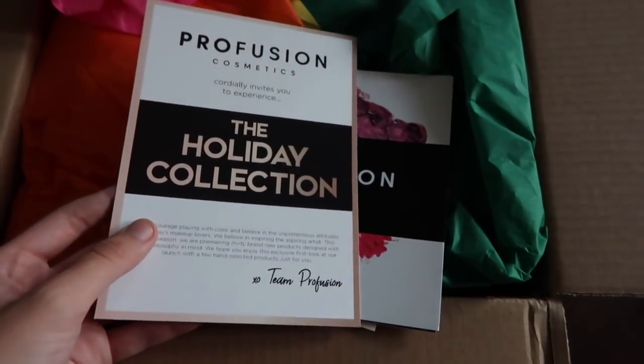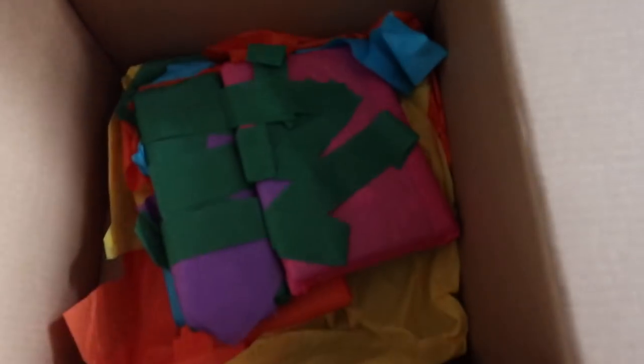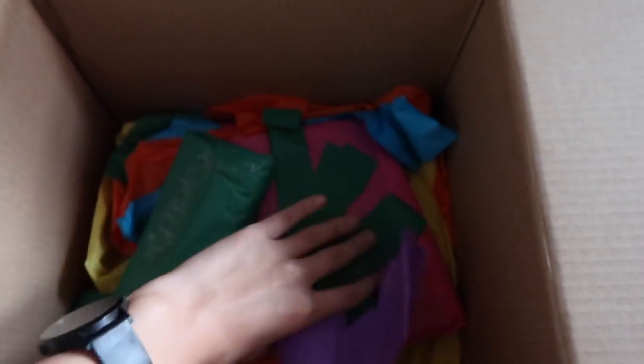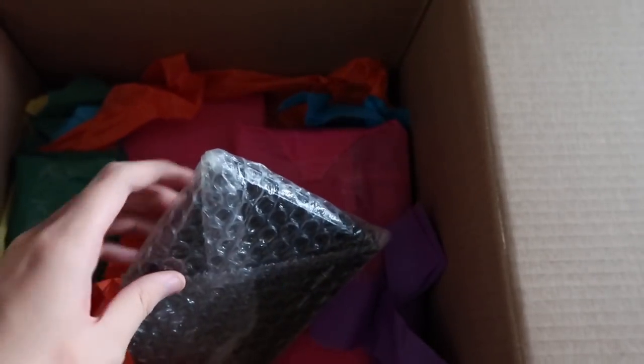They sent over the holiday collection — look at this fun tissue paper. Fun tissue paper as I dump it all out. It's all in bubble wrap, so I probably should have set the camera up while I unbox, but I'm gonna open all this and then show you.